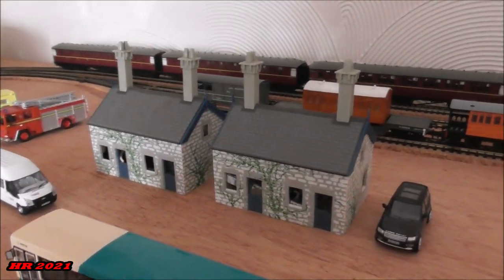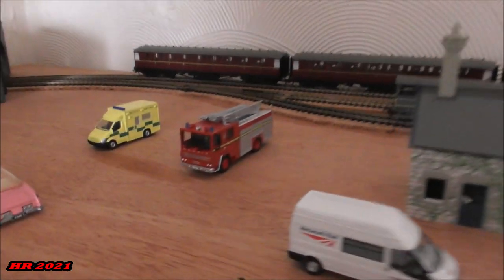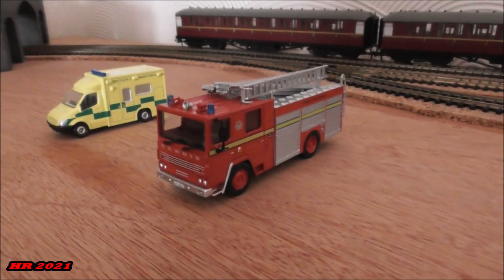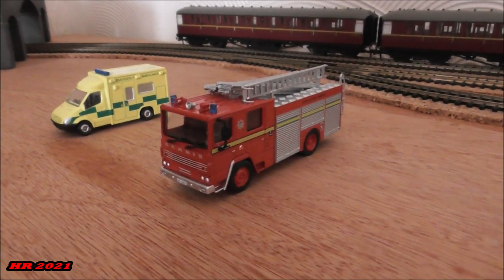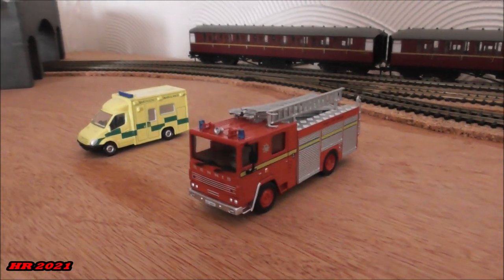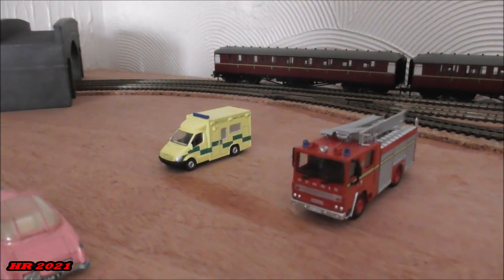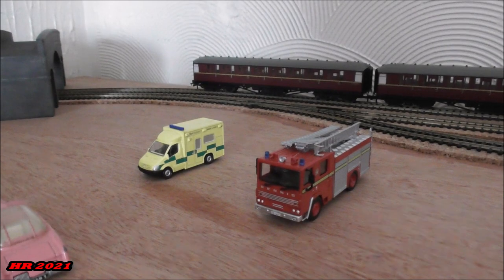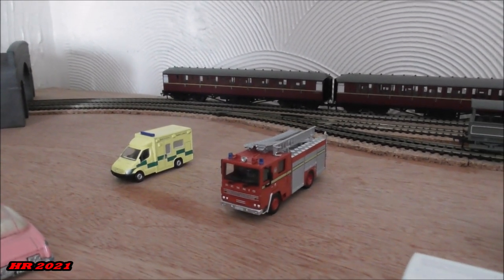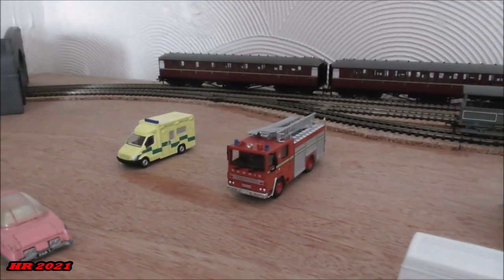These buildings here are only temporary until some new ones are done. Over here you can see the fire appliance — the famous Dennis as seen on London's Burning, and on the doors it's got Blackwall. Blackwall Fire Station featured in London's Burning, and there is also an ambulance, with plans to do an emergency service building suitable for both the ambulance and the fire brigade.